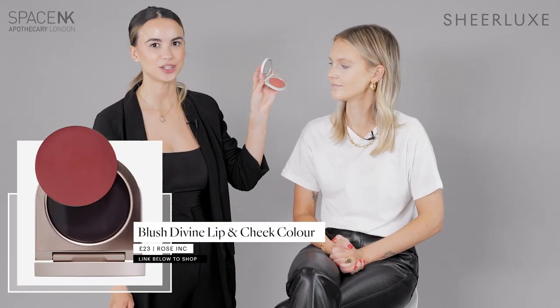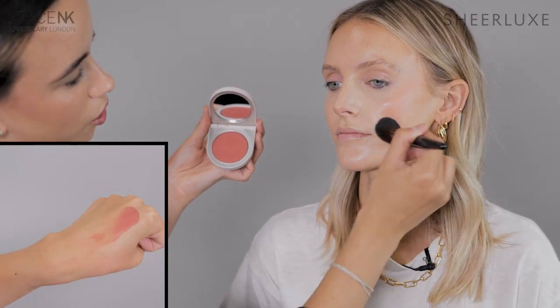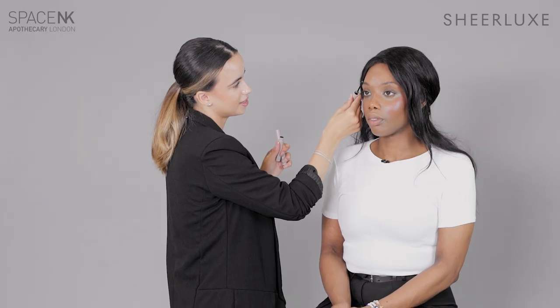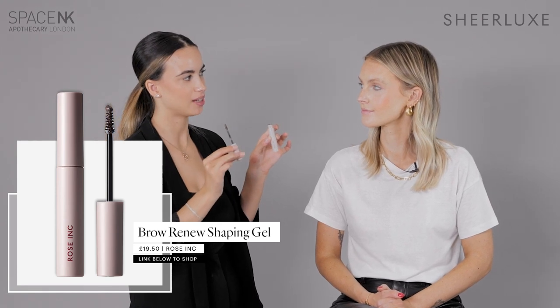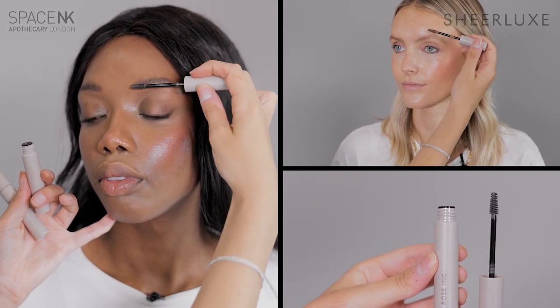Now we're going to finish off the complexion with the Blush Divine in the shade Azalea. This is a gorgeous creamy blush that just blurs the face completely and gives the skin the most gorgeous glossy finish without being shiny. Next we're going to frame the brows using the Clear Brow Pomade gel first, which is a really beautiful hybrid — it conditions the brow hairs and the pomade aspect holds the hairs into their desired position for a really strong firm hold, encouraging a fluffier, fuller brow. I'm going to use the tinted brow gel from Rosie's range to fill in those gaps and give more of a fuller, fluffier effect, using the tip of the applicator to get that pigment in.